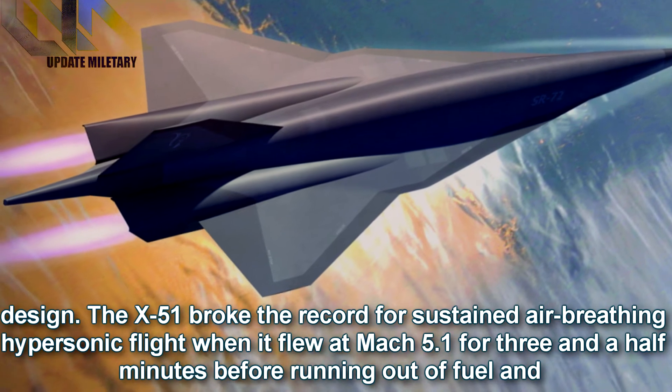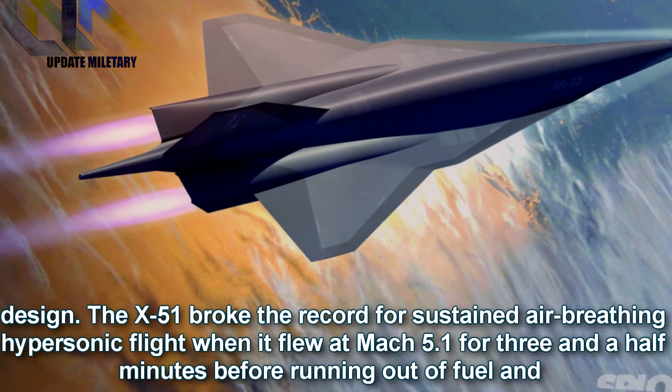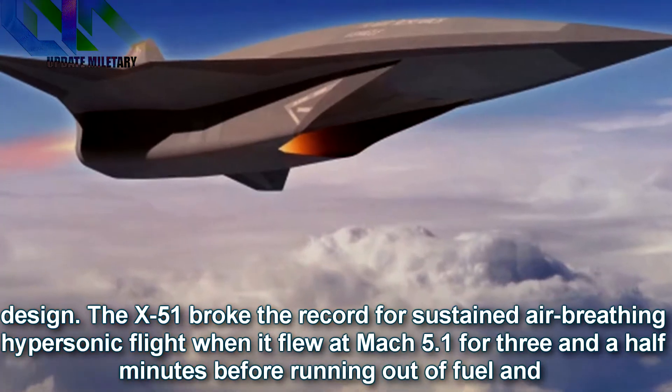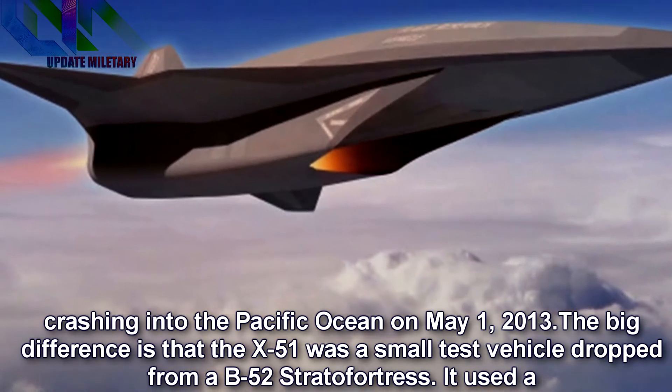The X-51 broke the record for sustained air-breathing hypersonic flight when it flew at Mach 5.1 for three and a half minutes before running out of fuel and crashing into the Pacific Ocean on May 1, 2013.